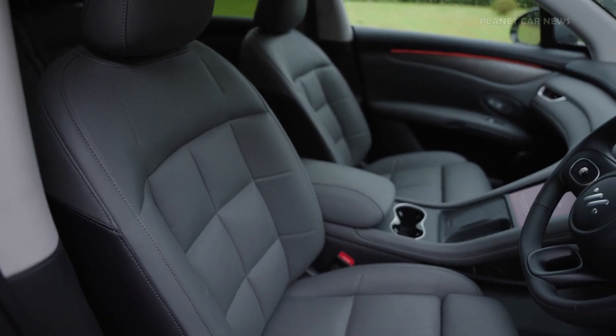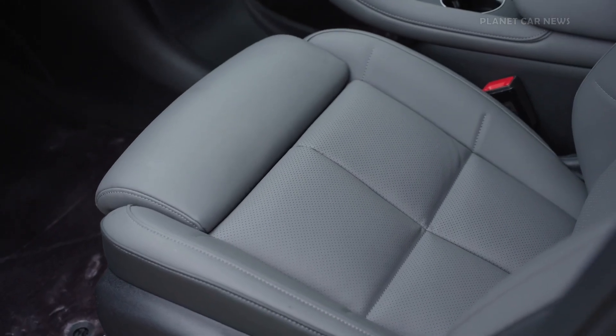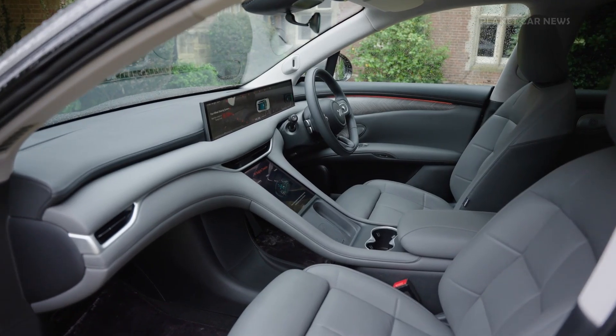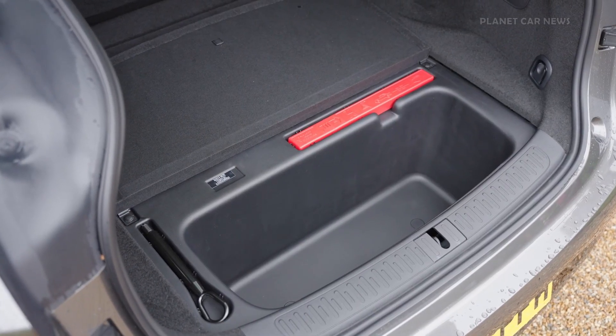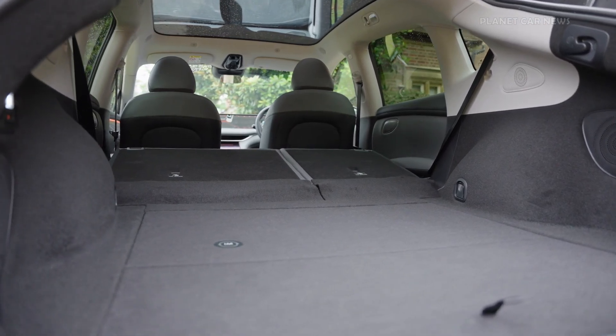Creamium leather-style seats offer both heating and ventilation functions, transforming the cabin into a space that feels more like a business lounge than a traditional SUV. Practicality is built-in, with 665 liters of boot space and a 32-liter front trunk.